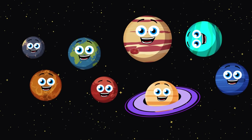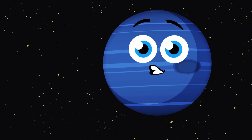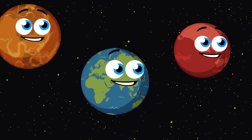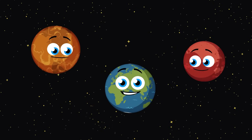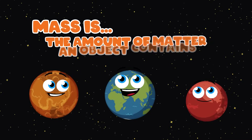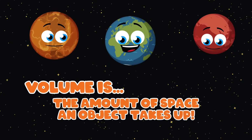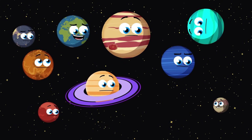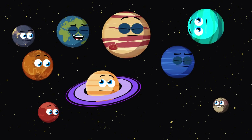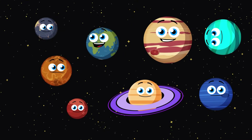Hi, we're the eight planets. We're going to explore how we measure up to each other by mass and volume. But what is mass and volume? Mass is the amount of matter an object contains, while volume is how much space it takes up. Pluto, you're not a planet anymore — you're a dwarf planet. Kick us off, Mercury.